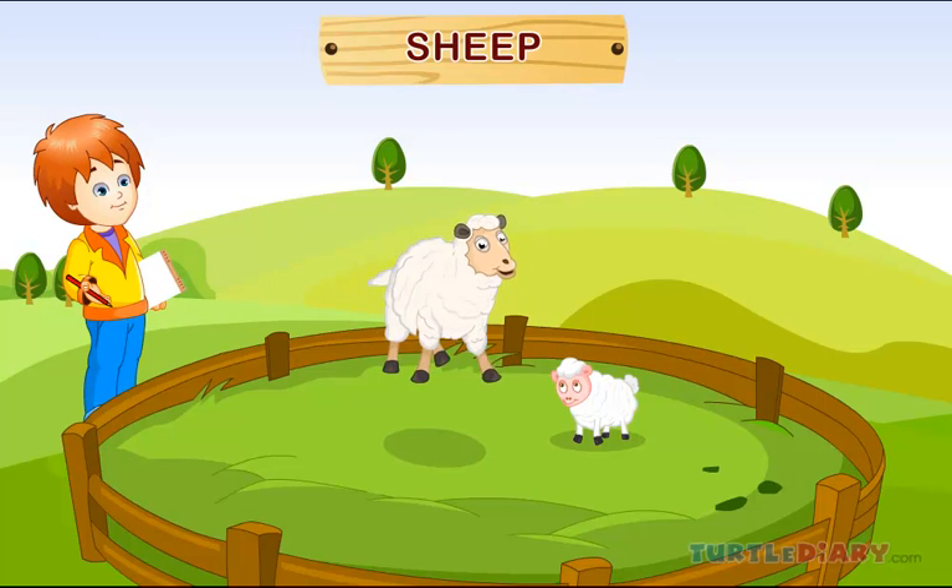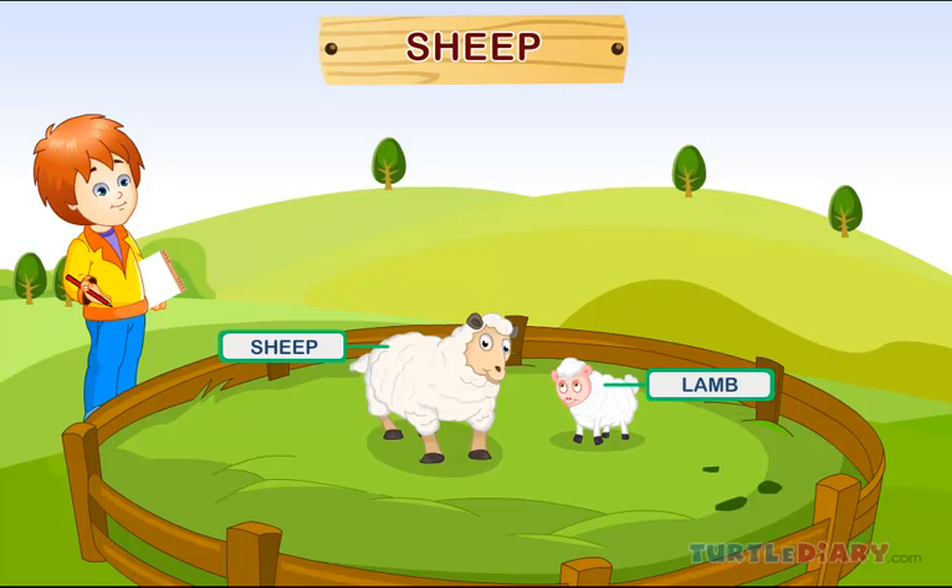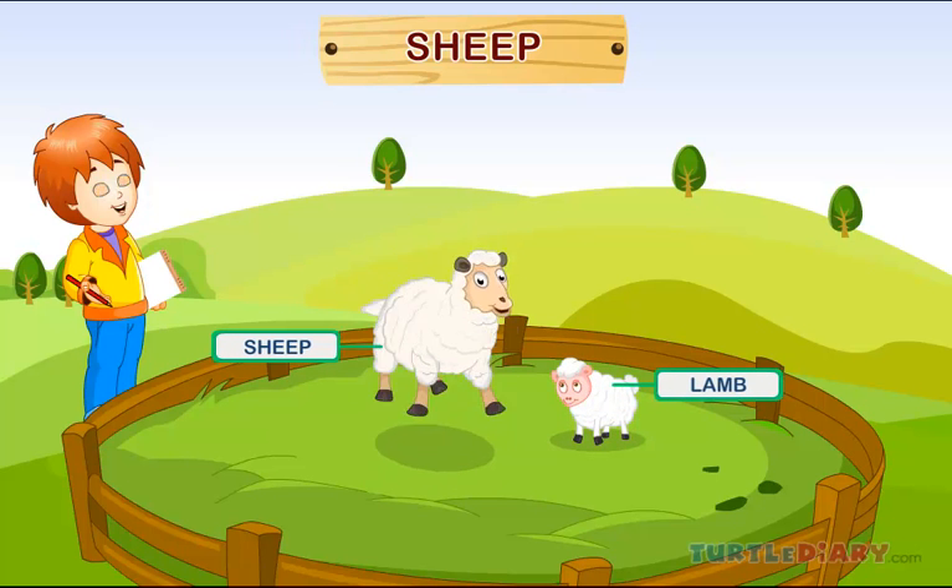Sheep. Here is a sheep. A baby sheep is called a lamb. Sheep live in a sheep pen.